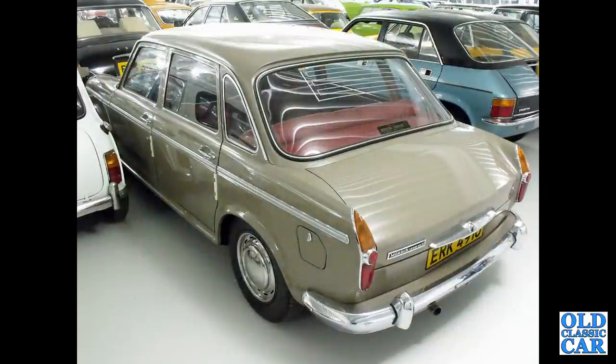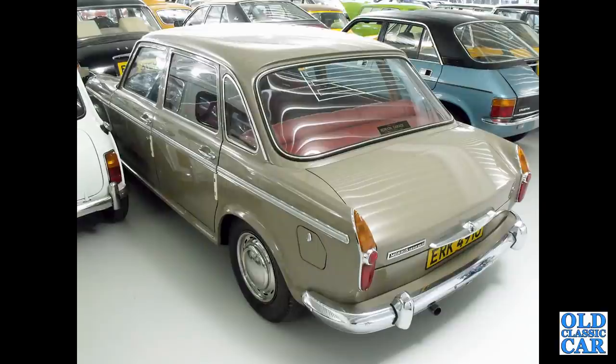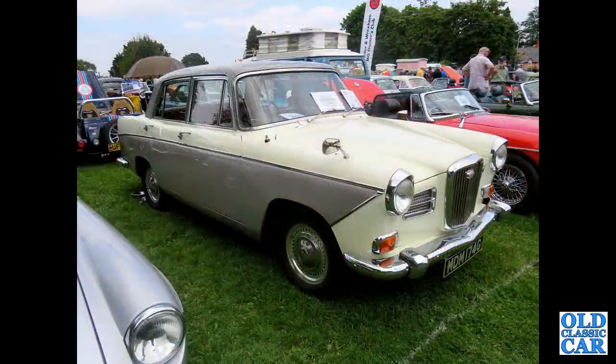Down to Gaydon and the British Motor Museum — the rear view of a Morris 1800 Mark II, nicknamed the Land Crab. Continuing with BMC, we've got a Wolseley 1660 of the late 1960s.